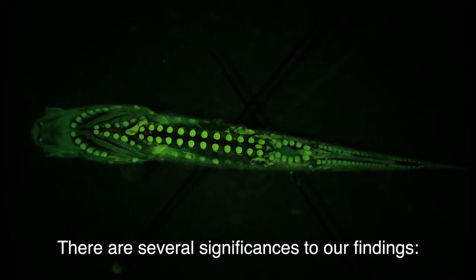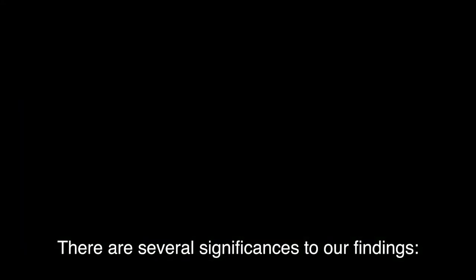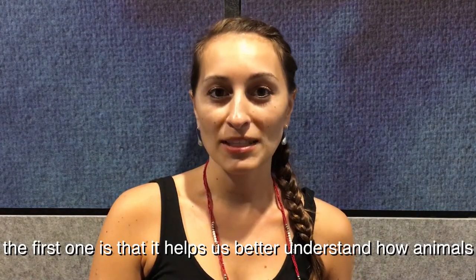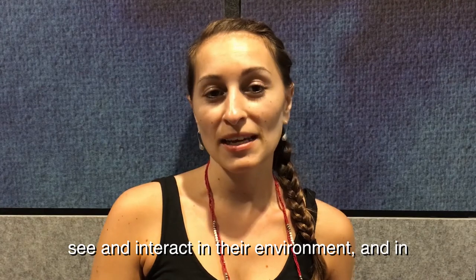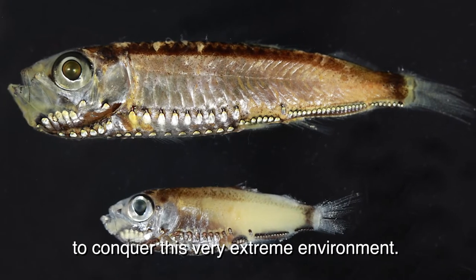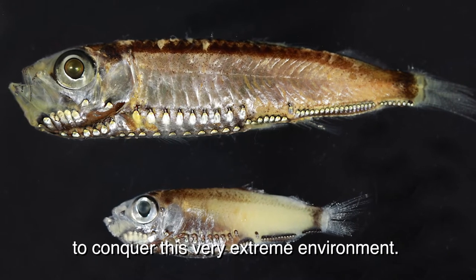There are several significances to our findings. The first is that it helps better understanding how animals see and interact in their environment, and in the case of deep-sea fishes, how they have adapted to conquer this very extreme environment.